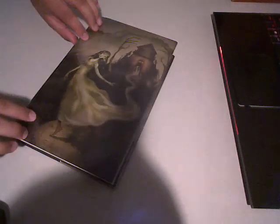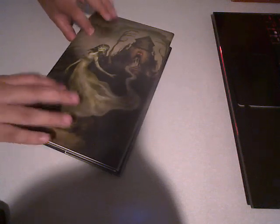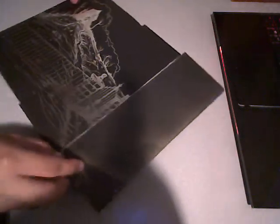Hi, this is a look at Centipede Press's edition of The Haunting of the House. This is the unsigned edition. I wrapped the dust jacket in mylar. Good look at the art — the artwork was done by Matt Mahurin.